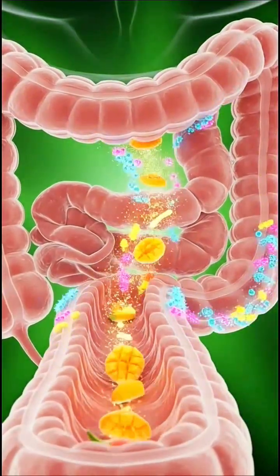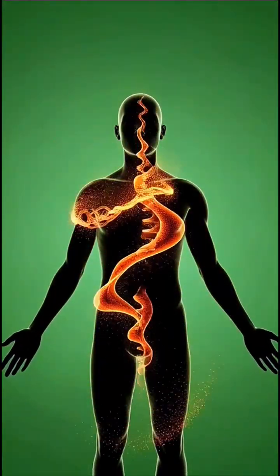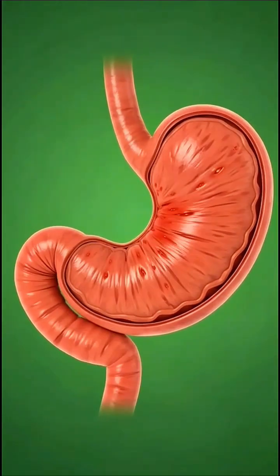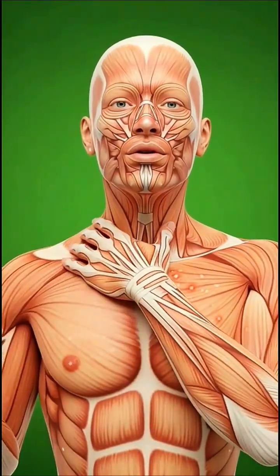Within seconds, the mango reaches the stomach, a warm, muscular chamber where powerful acids and enzymes continue the breakdown process. The fruit's natural fibers help the stomach mix the nutrients thoroughly, creating a smooth, digestible liquid.